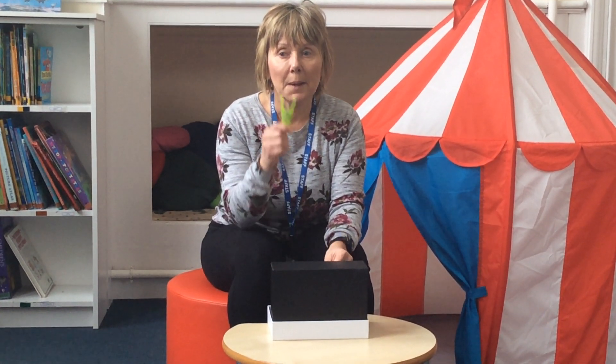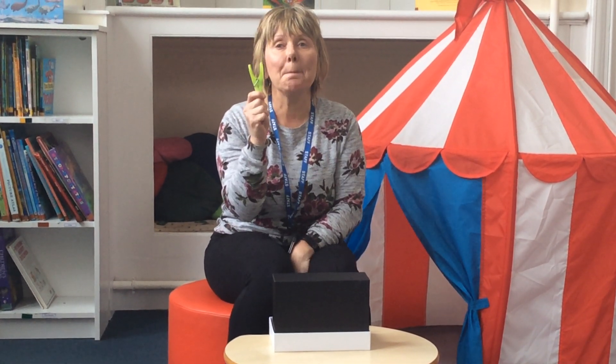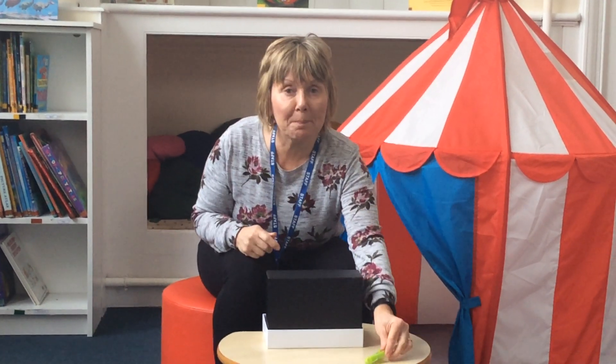I'm going to give you a clue. It's something that you might use at home to hang out the washing. What is it? It's a peg. Well done nursery, it's a peg. A p-peg. Can you hear that sound? P-p-p-p-p. That's right, it's a peg. Well done. So we've got a peg.